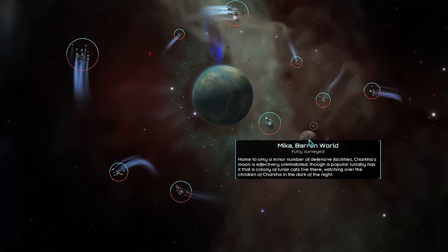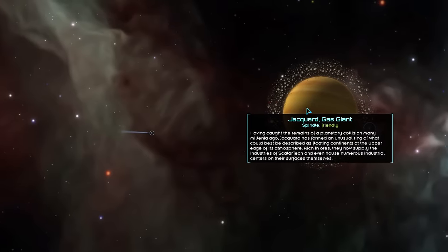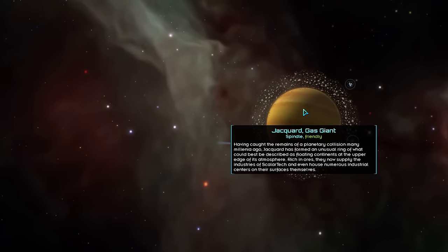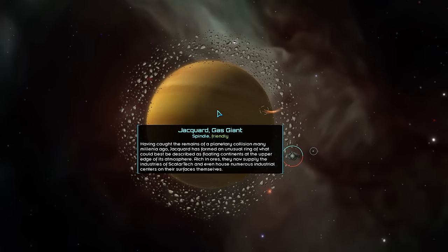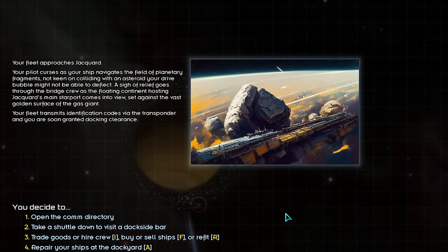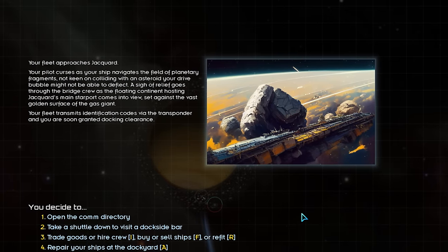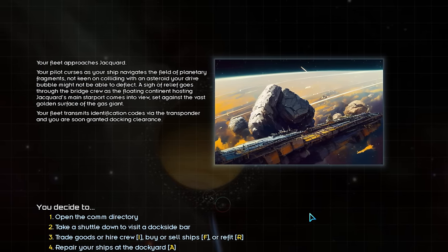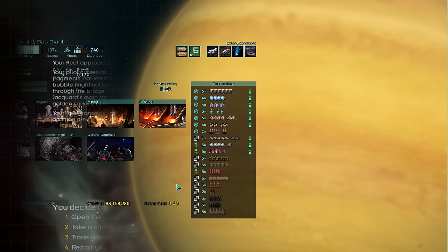One thing not explained by the gate experiment is the anomaly of Jacquard. Many, many cycles ago — pre-colonization — two planets collided. Jacquard now hosts the massive remains of these planets in orbit: effectively giant floating continents. These continents are rich in ores and, due to their orbitable nature, are relatively easy to mine. That explains why the local gas giant is also an industrial powerhouse.